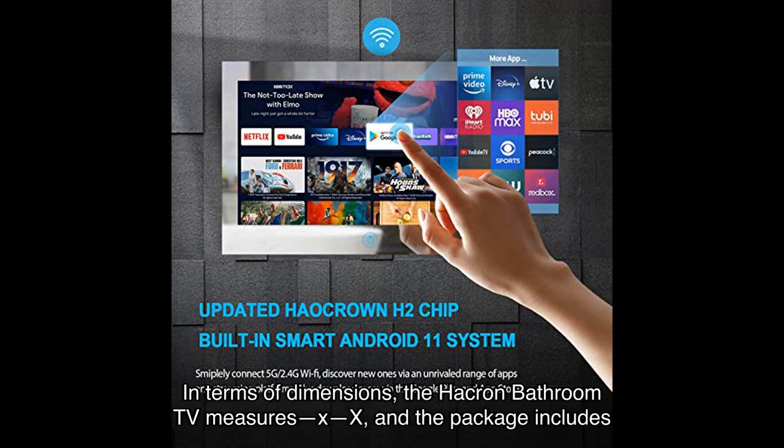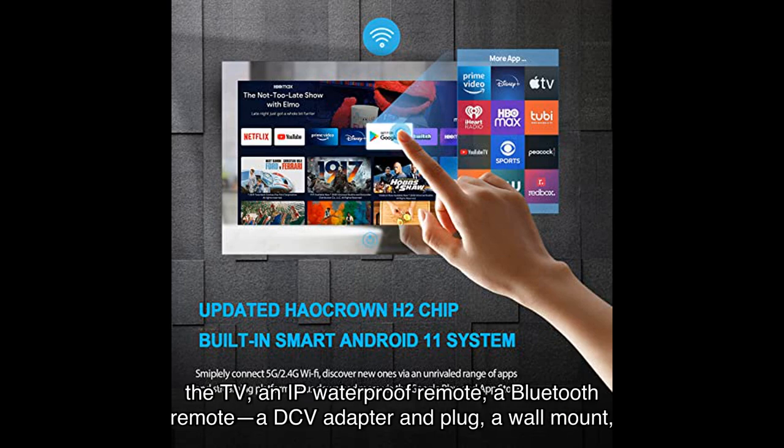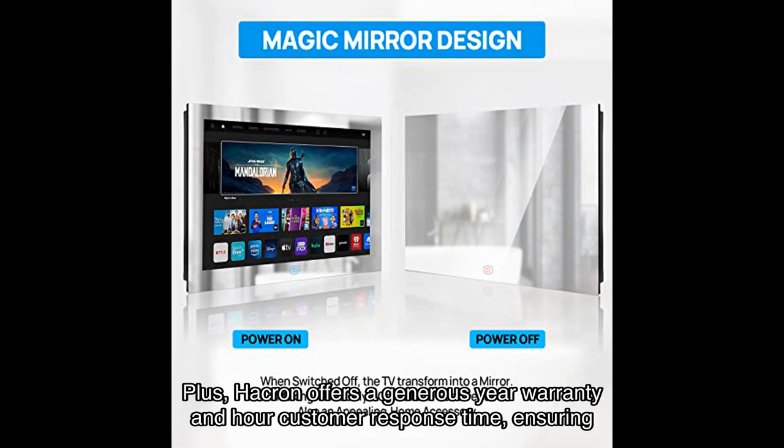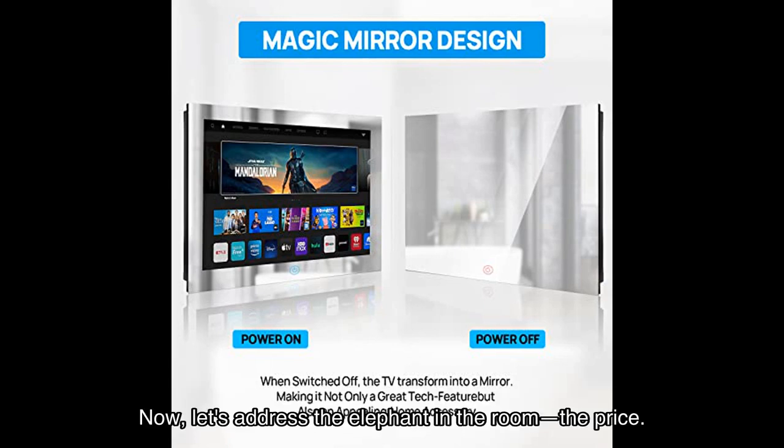In terms of what's included, the package comes with the TV, an IP waterproof remote, a Bluetooth remote, a DC adapter and plug, a wall mount, and a manual. Hawkron also offers a generous multi-year warranty and responsive customer support, ensuring your peace of mind.